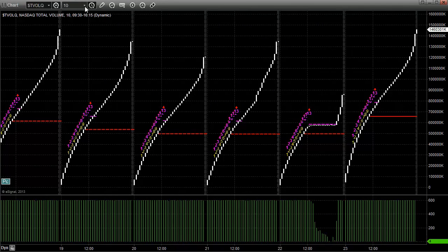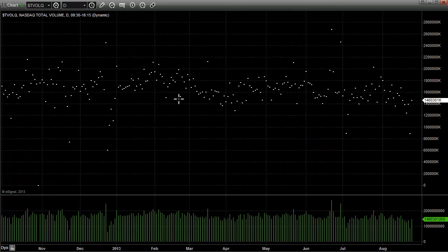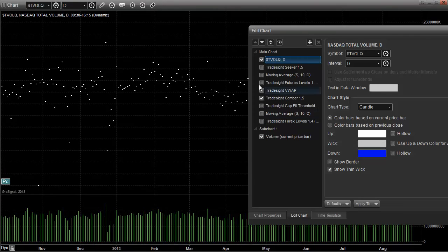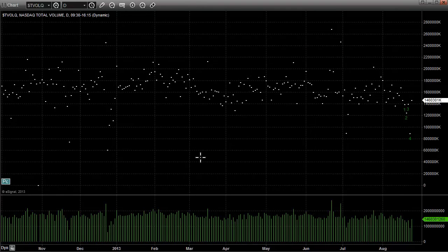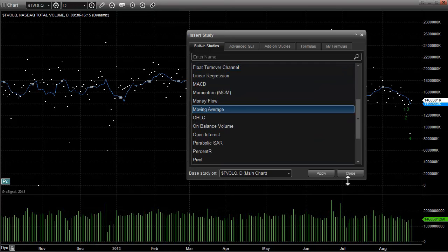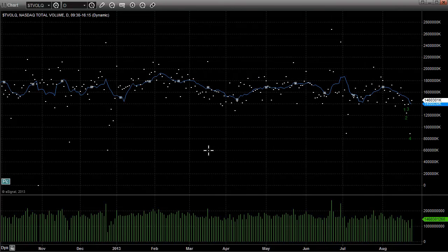Now I want to show you a look at NASDAQ volume. You can see how low we have this move down here. Let me add a 10-day moving average to the chart. This gives us an idea of what the ebb and flow of volume is — not any one particular day, but just the general ebb and flow. We don't like to see the average really be under 1.5 billion shares, and it definitely is here. As a matter of fact, we are at the lowest 10-day average of volume of the year right now.